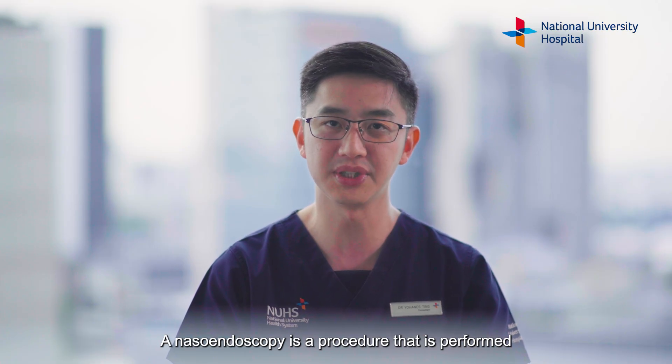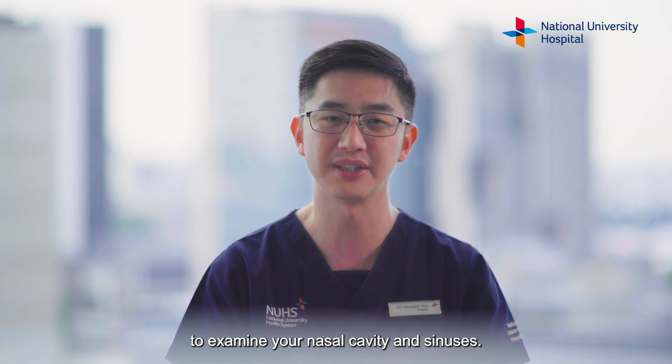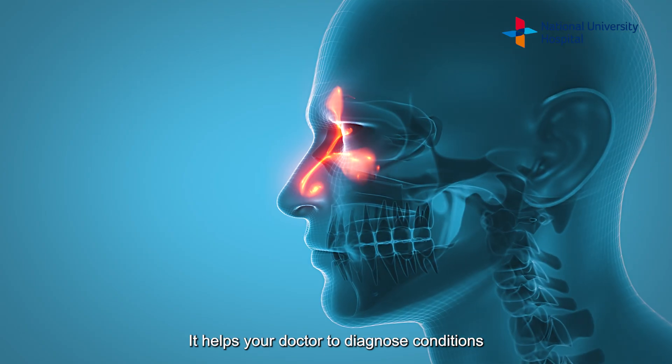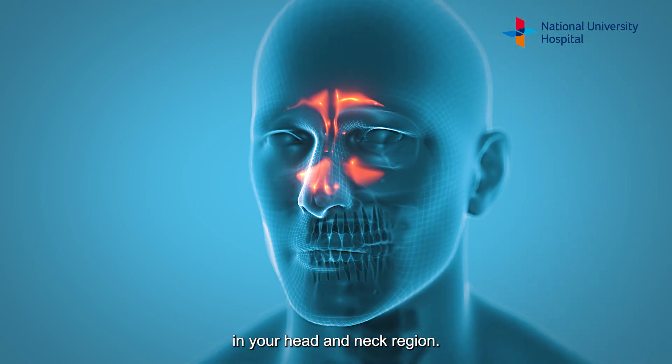A nasal endoscopy is a procedure that is performed to examine your nasal cavity and sinuses. It helps your doctor to diagnose conditions in your head and neck region.